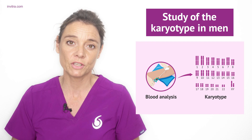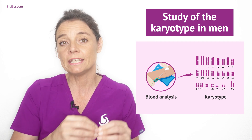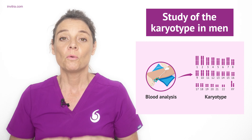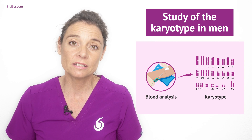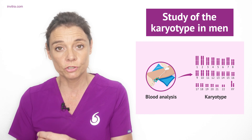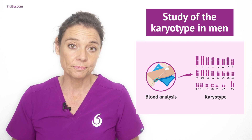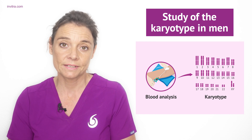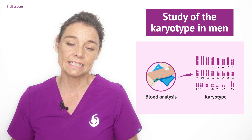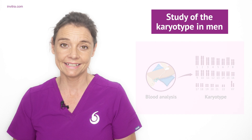The karyotype is the set of chromosomes present in every cell of the human body. A human cell has 46 chromosomes, set up as 23 pairs, one of which is the X and Y chromosome. In a karyotype study, the chromosomes are examined to see if there is any alteration in their number or structure. This is performed via a blood test and is an important fertility test generally carried out for both the man and the woman in cases of infertility.